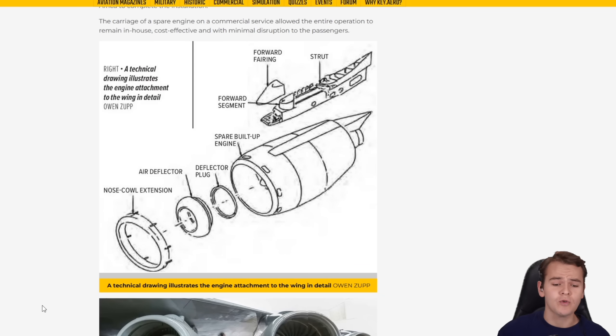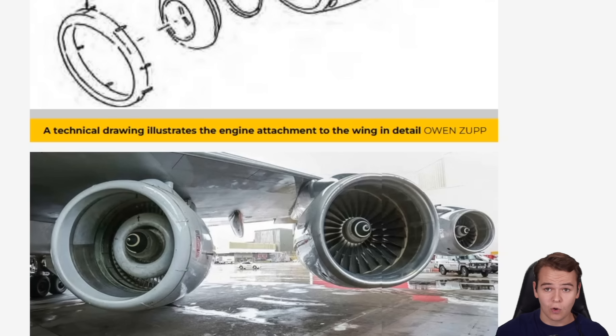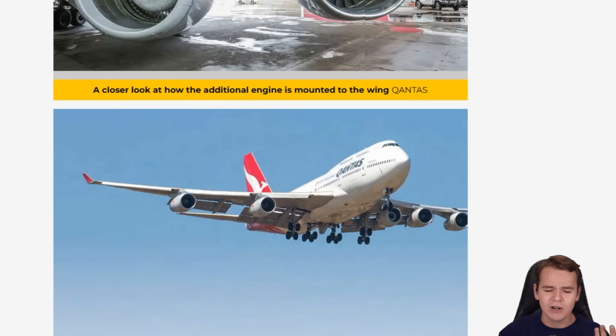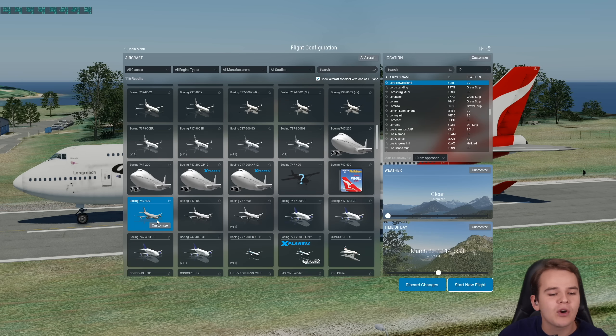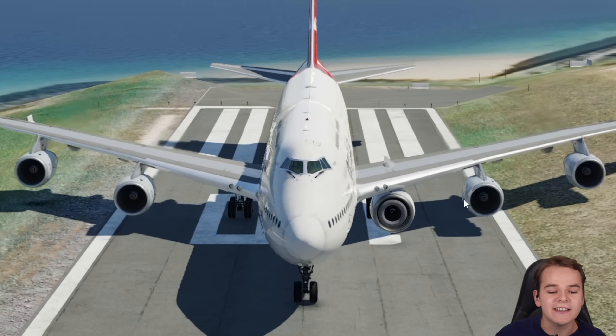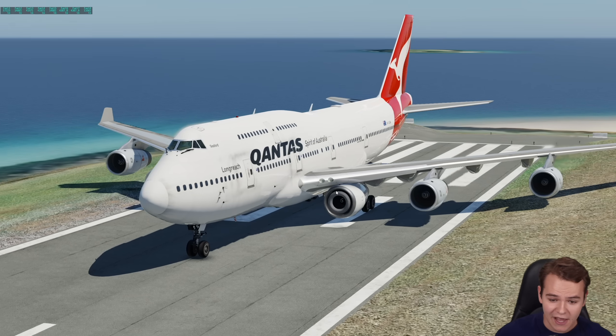That makes sense. This was possible through the Spare Engine Carriage Kit — in short, ISAC. It turns out it's very easy to mount an external fifth engine onto the 747. It is a very capable airliner, after all. In today's video I would really like to find out how it really affects the flying. I did some magic and built a very interesting version of the 747. I've rebuilt the original 747 five-engine plane here.